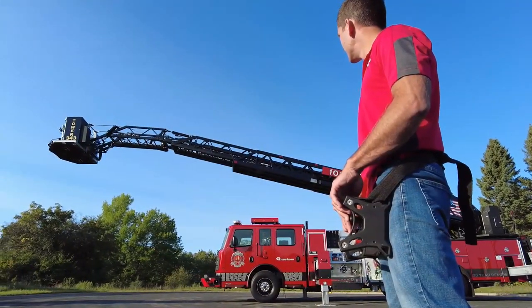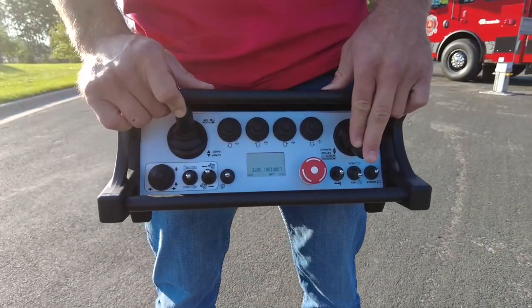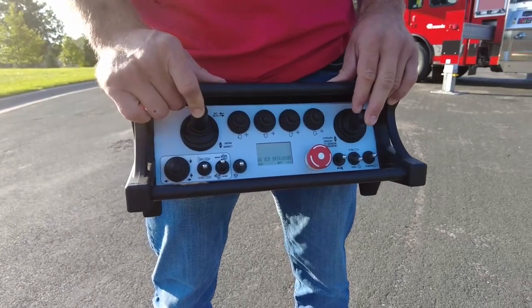Recently we have come out with a newer Radio Remote that allows you to operate the outriggers. The Radio Remote can be operated well over 300 feet away from the truck.